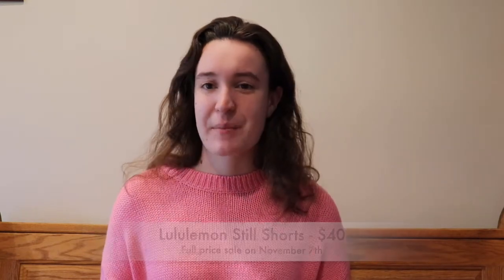The first item actually sold the next day after posting it. It was a pair of Lululemon Bermuda steel shorts — like a knee-length short. They sold on November 7th for the full price of $40, so I was very happy about that.